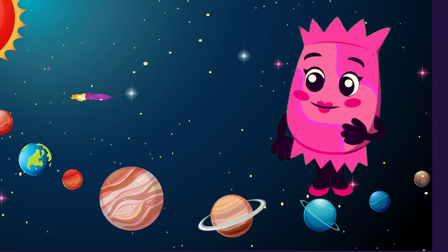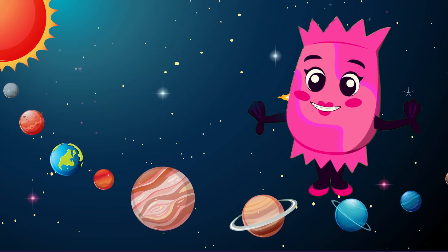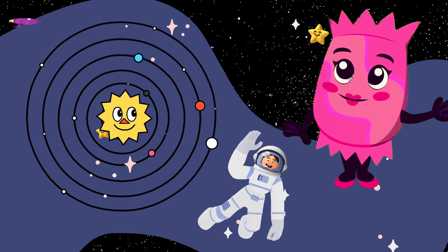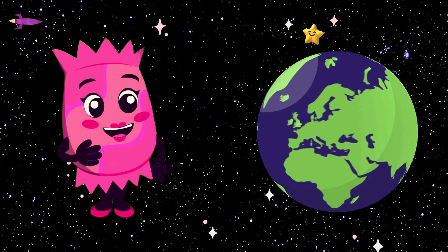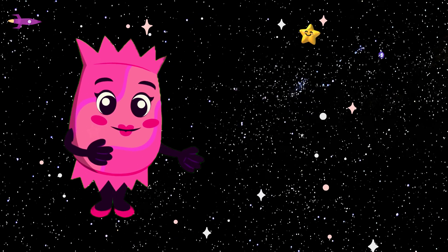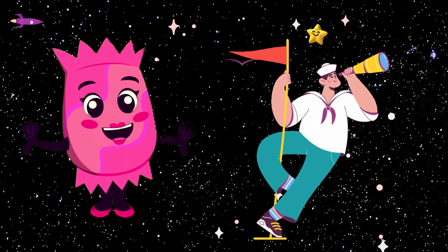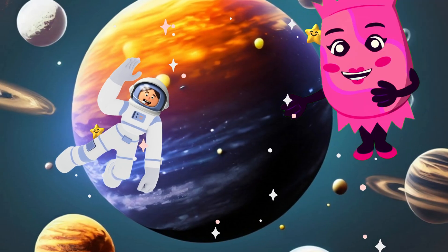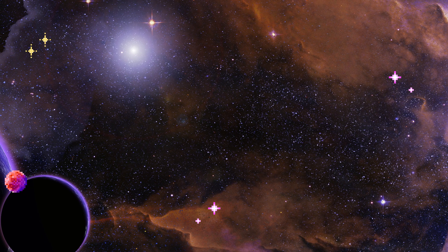And that, my fellow space enthusiasts, wraps up our incredible journey through the solar system. Each planet is unique and has its own special characteristics. Remember, Earth is our home and it's the only planet we know that supports life. Keep looking up at the night sky and who knows what else we might discover in the vast universe. Thank you for joining me on this fantastic solar adventure. Now, it's time for a little quiz.